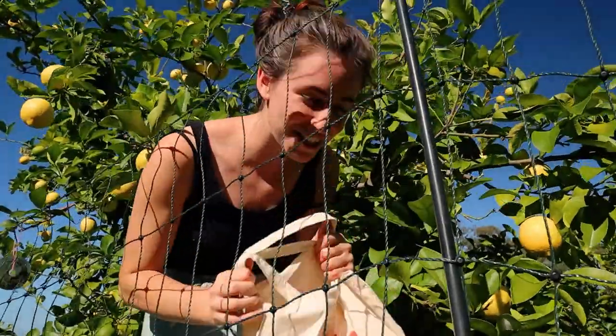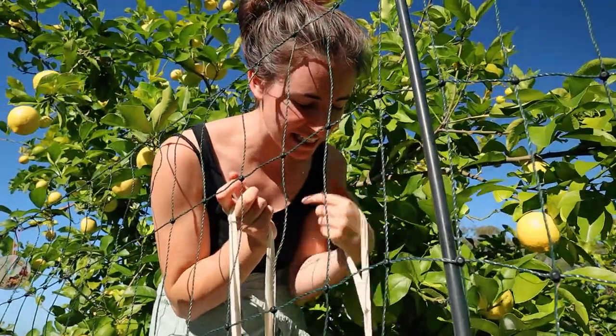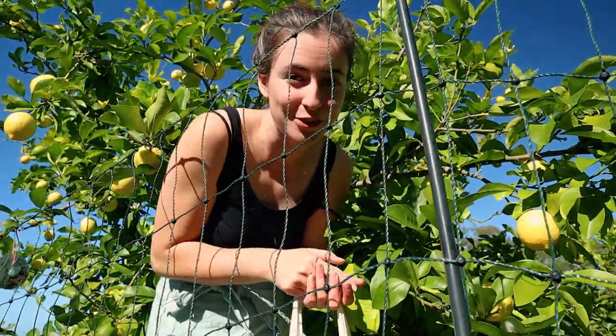I have heaps of lemons so far to put out the front for my neighbors and I tend to get my own lemons from that basket as well because they ripen a lot quicker in the sun.